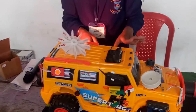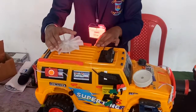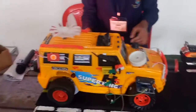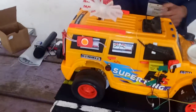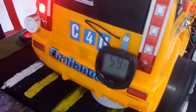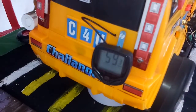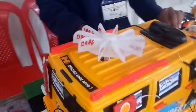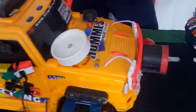Then there is a blow horn linked with car speed. When the speed of the car increases, it gives a back-side speedometer which provides information to the rear vehicle for the safety of the car. There is also a horn which indicates that the car's speed is high.